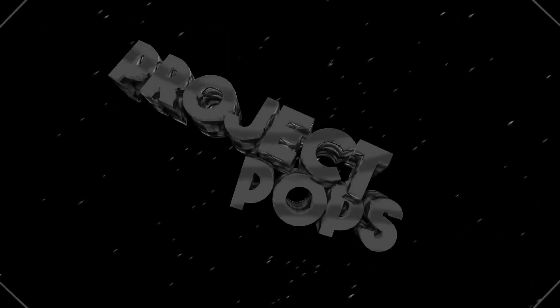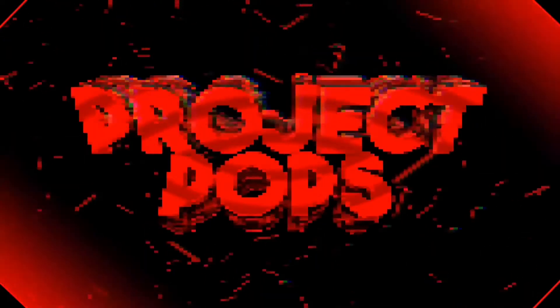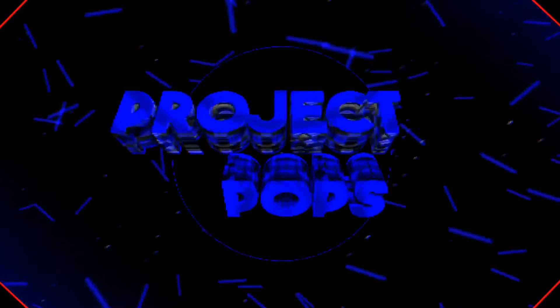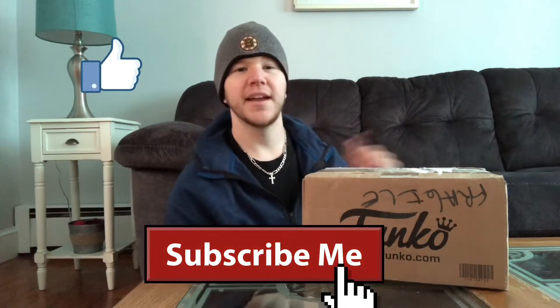What's up guys and welcome back to Project Pops! Today we're gonna see what I won in another giveaway. But before we get into this video, as always, if you're new to this channel hit the like button, subscribe, and leave a comment below. Also don't forget to hit the notification bell so you get notified when I upload.